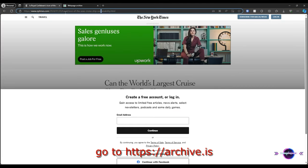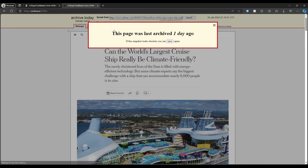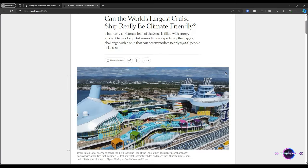Go to archive.ize. Copy and paste the URL of the article you want to read. And voila, the website will show you the article without spending a single penny.